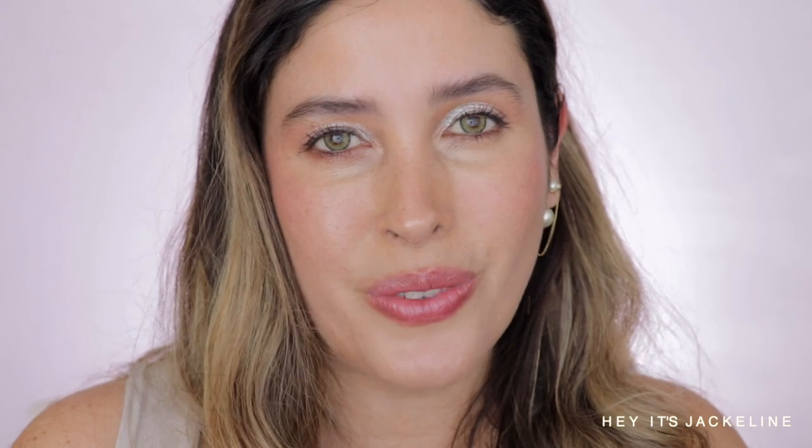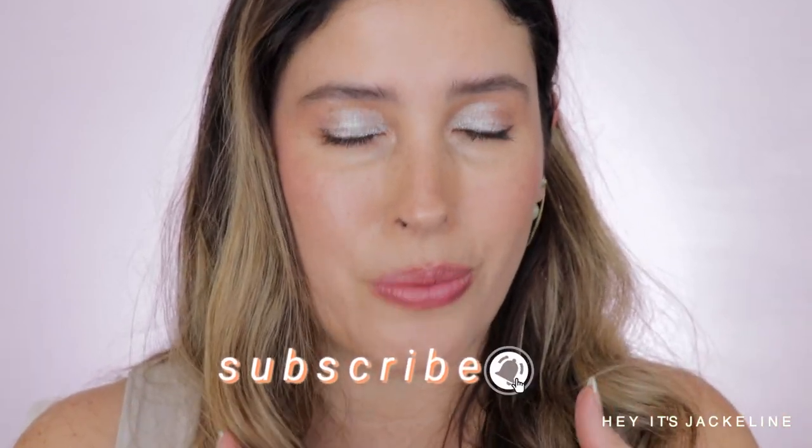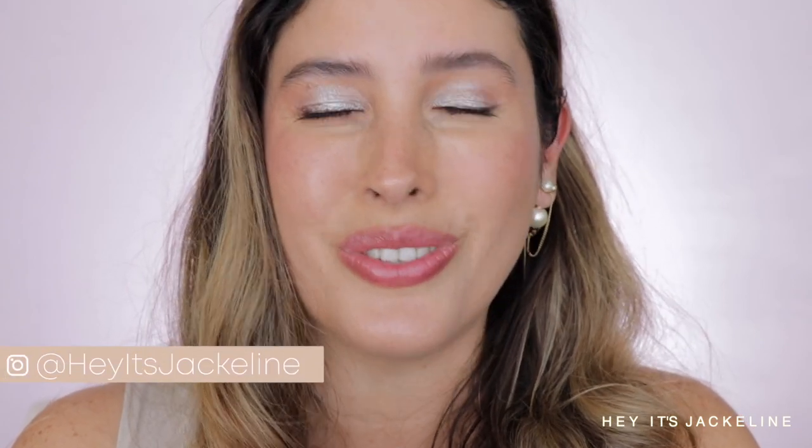I hope you found this video helpful. Let me know in the comments if you've tried this concealer and how you're liking it. If you haven't subscribed yet, please subscribe, ring the notification bell so you don't miss any uploads, and follow me on Instagram. If you liked this video, give it a thumbs up and share it with family and friends. Until next time, I hope you have a beautiful, wonderful day — bye!